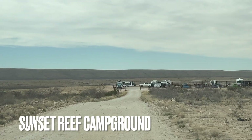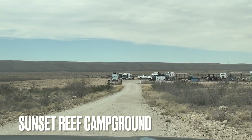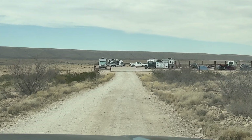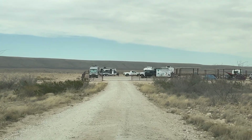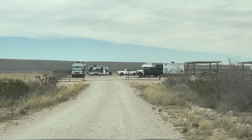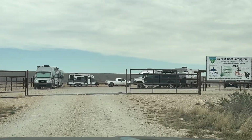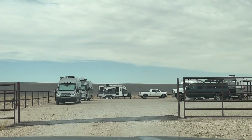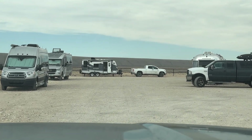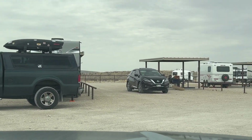This first example is Sunset Reef Campground, which is near Carlsbad Caverns in the southeastern corner of New Mexico. This actually was a fairly developed campground. As you can see, there are quite a few rigs here. We definitely had to be careful coming in on the road because there were some sharp rocks, so we had to take it slow. But I like this campground because it was actually fenced in and organized. They had some areas that had cover and some definition to the camping spots.